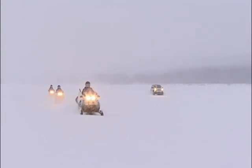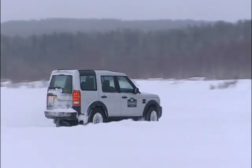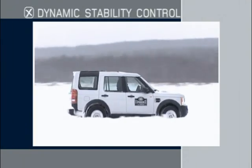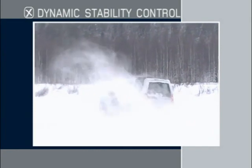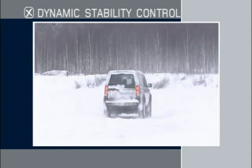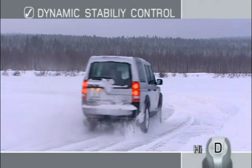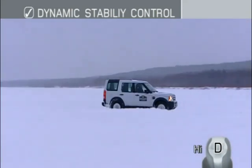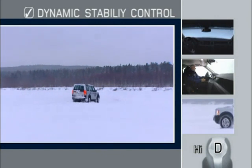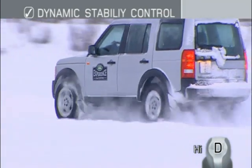Dynamic stability control, DSC, is a feature on some Land Rover models that helps maintain directional control in slippery conditions. Turning off DSC and entering a corner too fast or applying the throttle too sharply can risk the vehicle sliding into a skid, as demonstrated here. Now we see the vehicle entering the corner with DSC engaged. Although full throttle has been used in both examples, this time the system automatically limits the throttle and applies braking force to each wheel individually to keep the vehicle under control. Consult your owner's handbook for conditions where it is useful to turn DSC off.